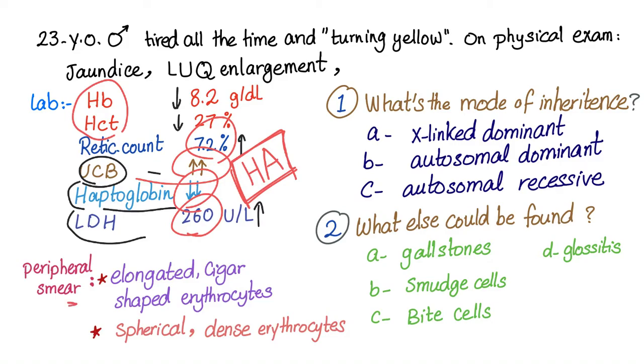On peripheral smear or blood film, we have elongated cigar-shaped erythrocytes — these are the elliptocytes. Also, we have spherical, dense erythrocytes with no central pallor. These are the spherocytes. Both of them are abnormal.